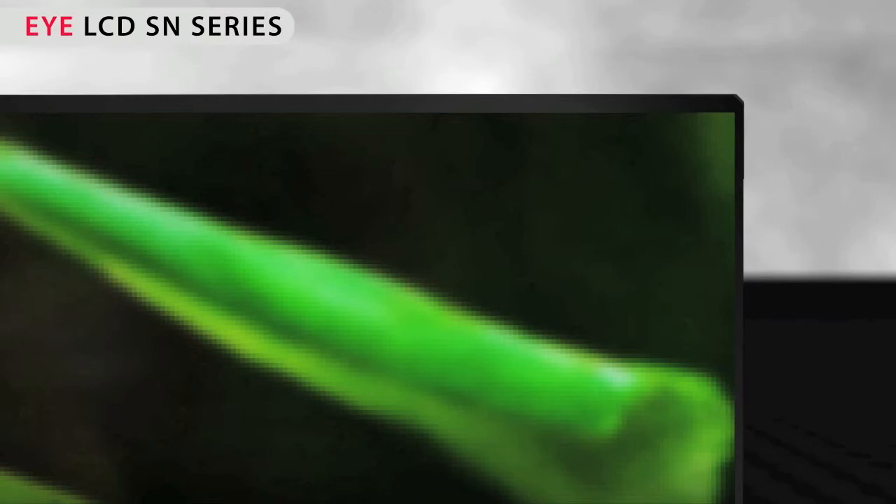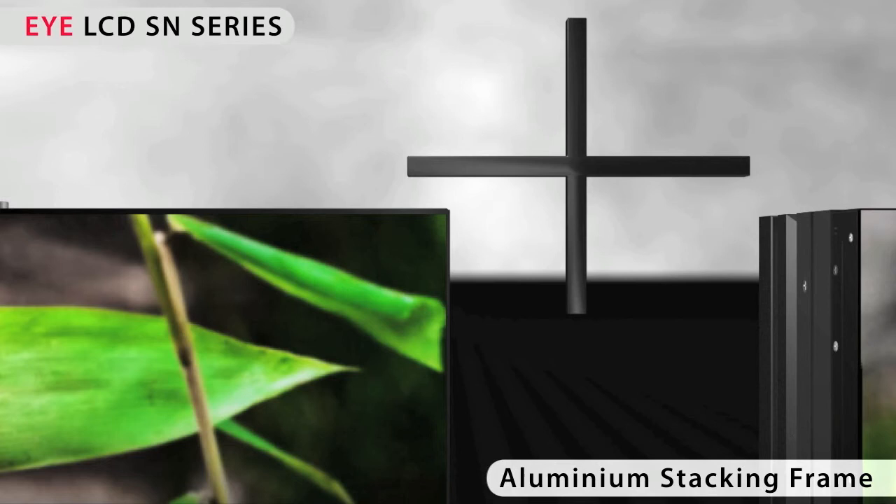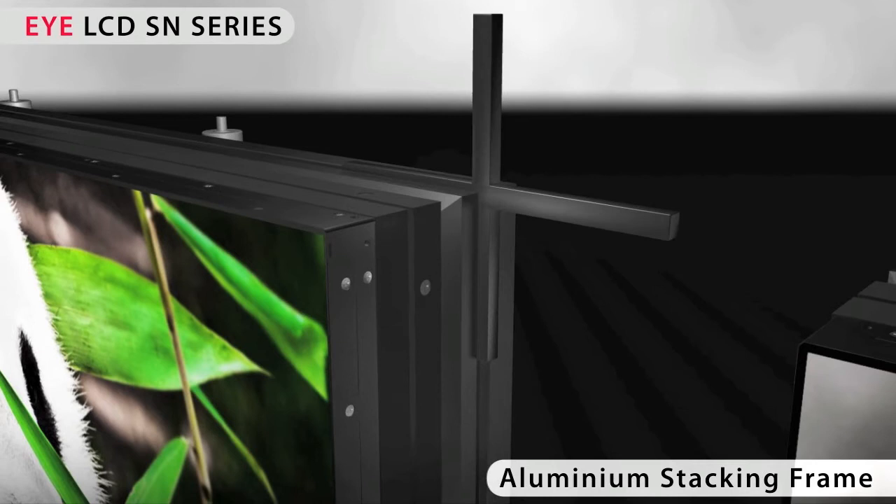The housing of the displays and the optional stacking frame are made of stable aluminium profiles. No other manufacturer offers such precisely manufactured devices, which can be clearly distinguished from consumer displays.